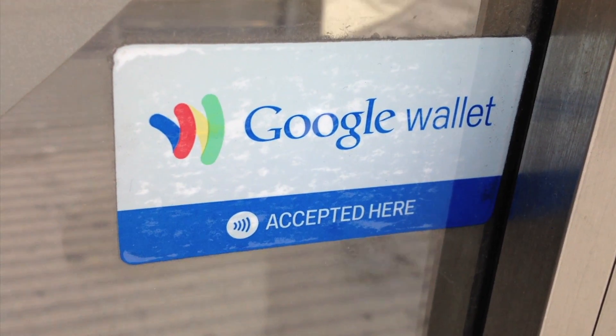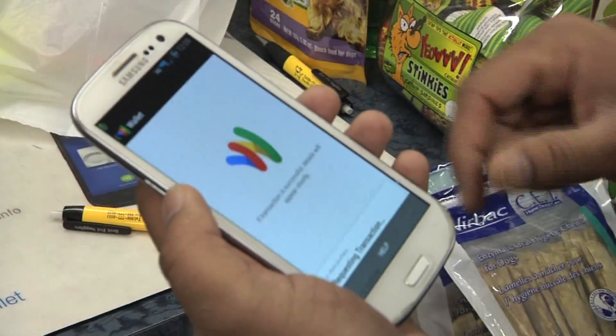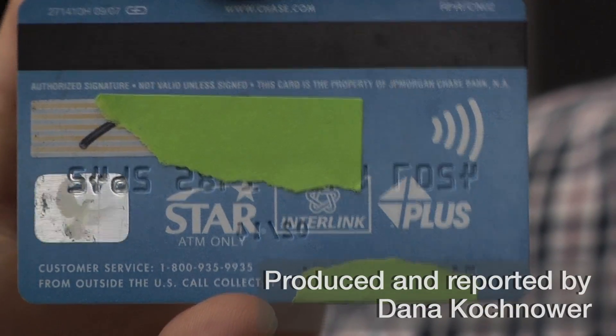Do you recognize this symbol? It stands for Near Field Communication, or NFC. Odds are, you're carrying an NFC-enabled device right now. A lot of people are surprised when they look through their wallets — they actually do have contactless cards.